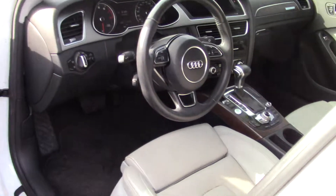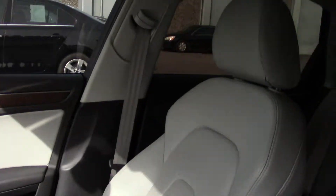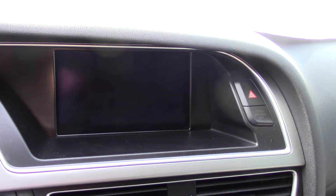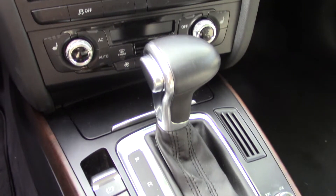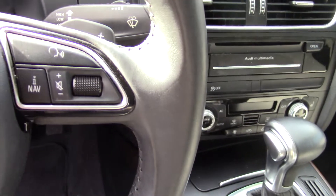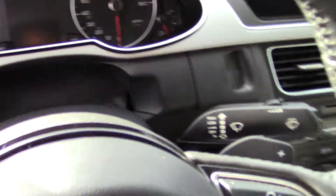Up front you have power seat adjustments to get it just the way you want. A power glass one-touch open and close moonroof with a sun shade on it as well. It has a Bluetooth auxiliary input for your phone. A subwoofer with ten speakers throughout the cabin. It has a radio data system with digital sound processing and Sirius XM satellite radio, along with a memory card slot — depending on how you want to get your music. It also has heated windshield washer jets that are also rain sensing.